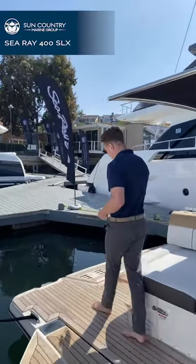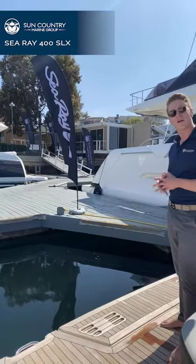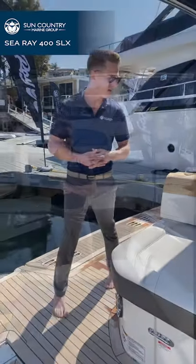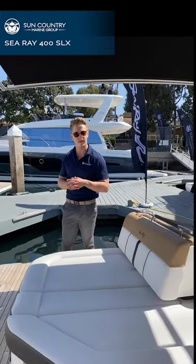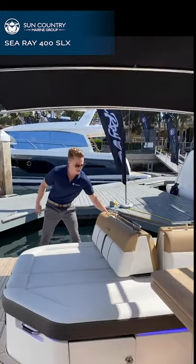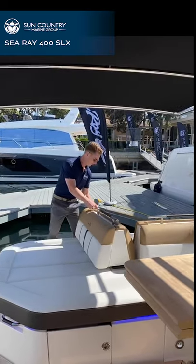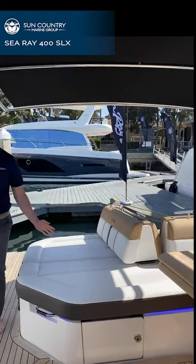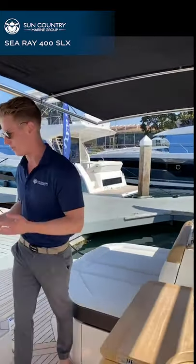As we move back, you'll notice a hydraulic swim platform — a great place to hang out with the family. It makes it easier to get on and off the boat and just a great place to kick back and enjoy a cocktail on the water. This seating works great when you deploy that swim terrace at anchor — it gives you a lot more room to lay out. But if you're underway and need more seating, this slides forward to give you enclosed seating so everybody can enjoy the ride safely. Bring the gunwale back up and it's your traditional deck boat.